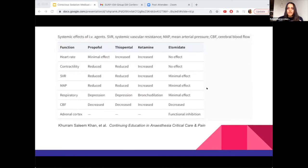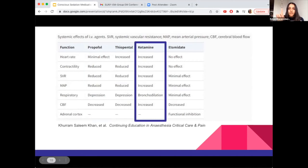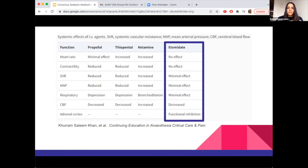Here's a quick hemodynamic summary from an anesthesia journal. Propofol brings everything down — contractility, SVR, and MAP. Ketamine brings everything up — heart rate, contractility, SVR, and so on. Etomidate is more neutral; it doesn't have much hemodynamic effect and keeps things consistent.